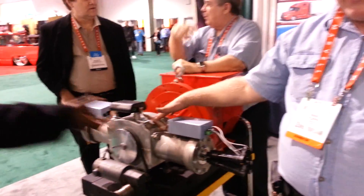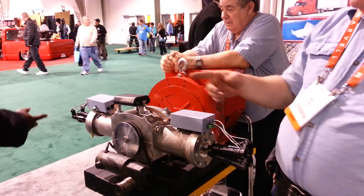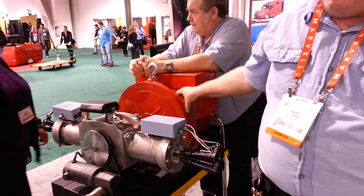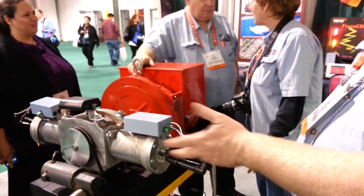It's produced 800 foot-pounds of torque at 1,800 RPM and this is 274 horsepower — that's 160 kilowatts. This is only an 18 kilowatt generator, so we'll do this for a long, long time.